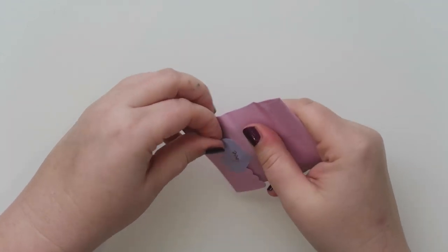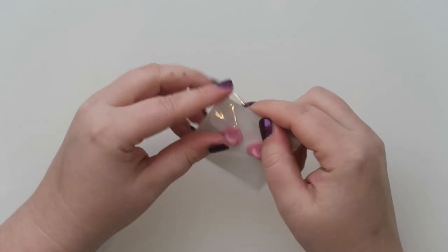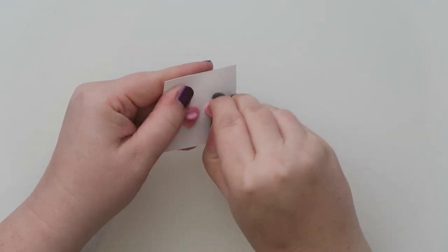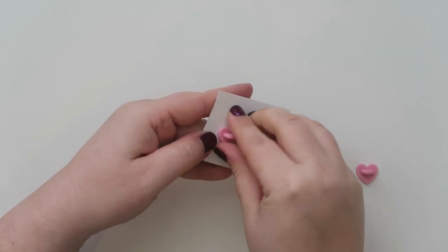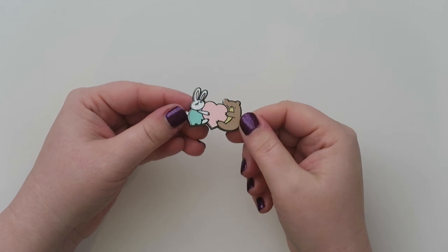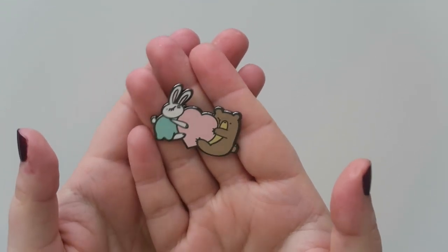Oh, it's a little pin! How cute. We're going to open this sucker up. I love her little plastic rubber backs on them. And this one is a little Jasper and Juniper with a little heart. Oh, it's so cute — there we go. Super cute!